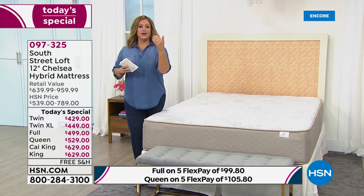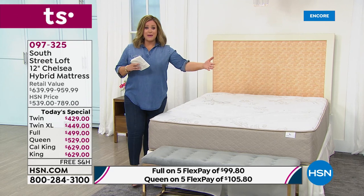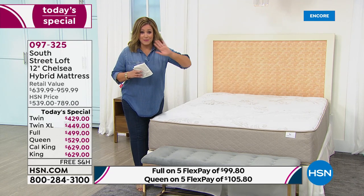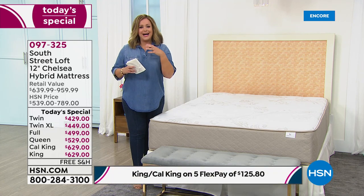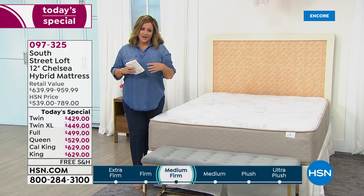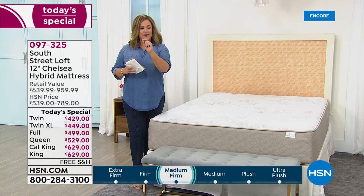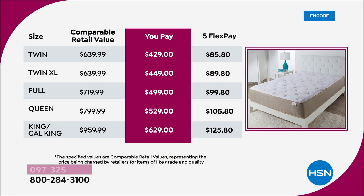Maybe when we're younger we don't dream about our mattress, but as you get older — I'm in my late 40s — I literally dream of my bed on rough days. When everything feels complicated, your bed is your sanctuary. Treat yourself tonight. With flex pay and VIP financing, it's easy to get the top-rated mattress home. Twin is only $85.80 tonight; you have 30 days to fall in love or call us and we'll make it right.